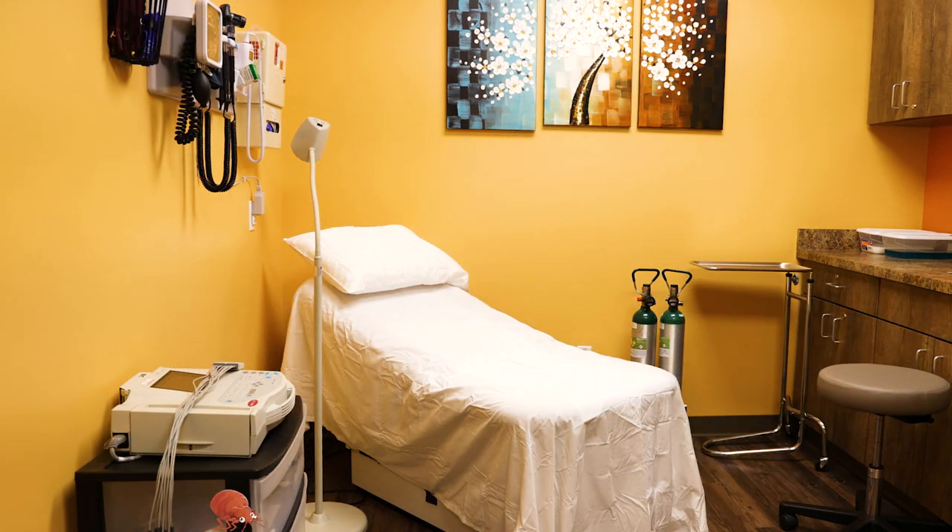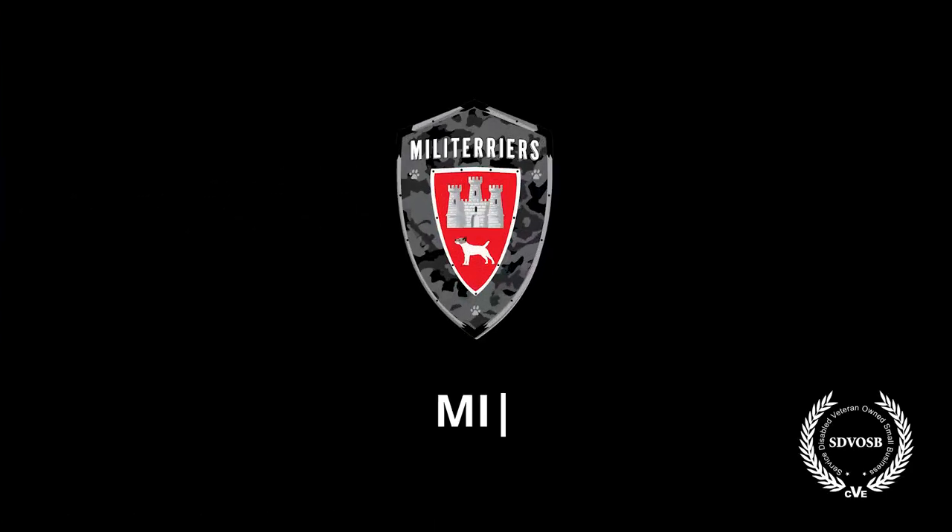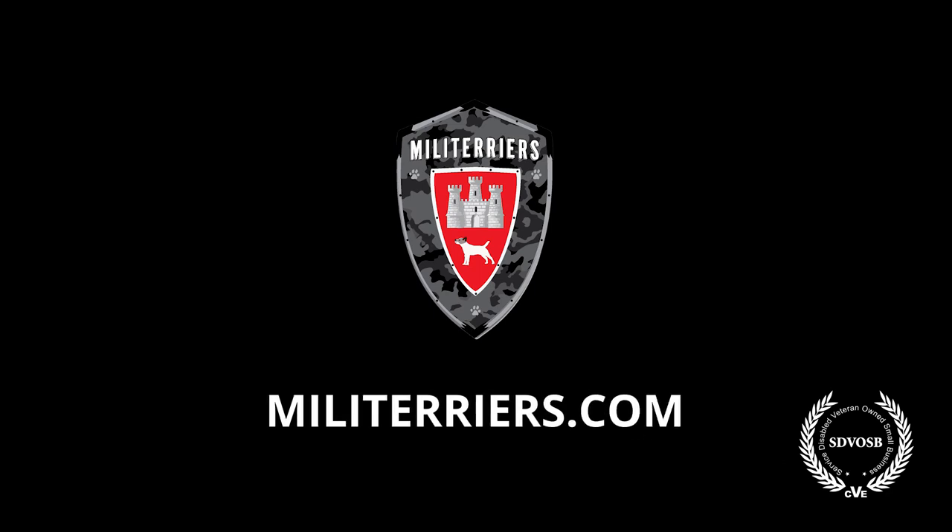With proper detection, we can ensure your facility is safe for patients and staff. Isn't that right, Janice? This video was brought to you by Militarier's Bed Bug Detection and Eradication Services.